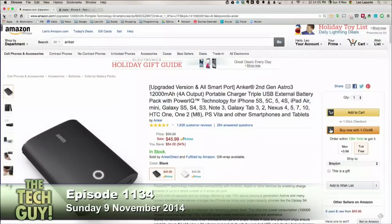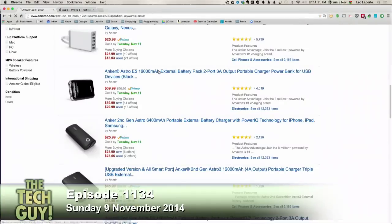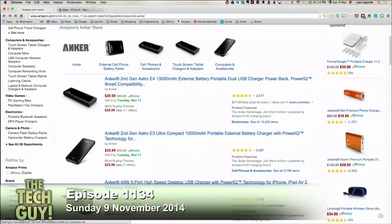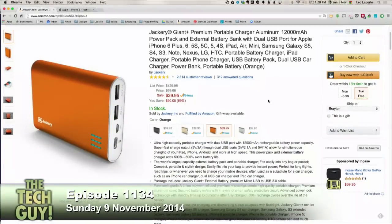The other one I like is the Jackery. The Jackery Giant Plus premium portable charger is right now a little bit on sale — 12,000 milliamp hours but 40 bucks instead of 45. It has two ports: one high-amperage port and one lower port for a phone. A lot of phones like the iPhone 6 will charge faster if you use a higher-wattage charger, so it's good to have the additional wattage.